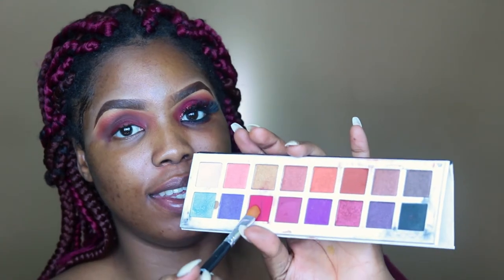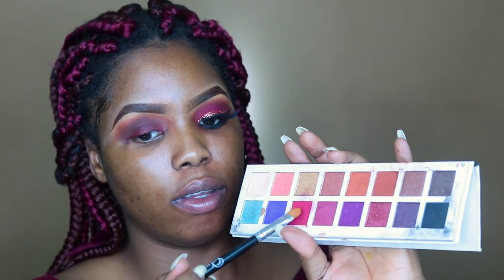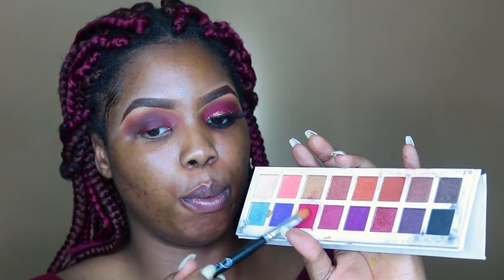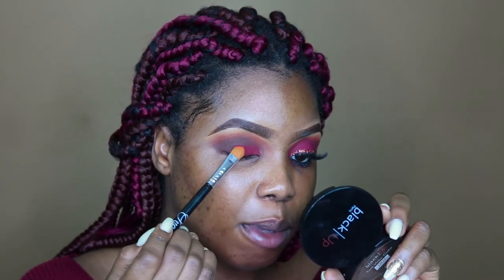I'm using a burgundy eyeshadow from my All I Want For Christmas palette. This palette is quite bomb — my only problem is that it's white so you can see how messy it is already, but it's amazing, really pigmented. Good stuff — and it's a Nigerian brand, how amazing!